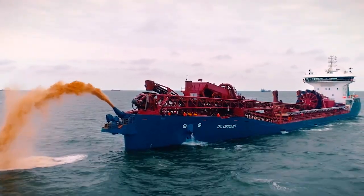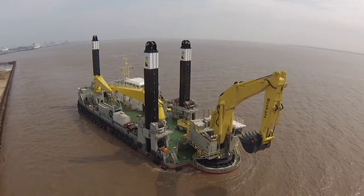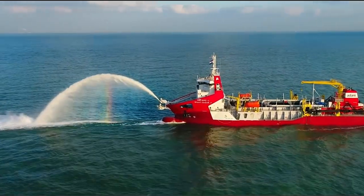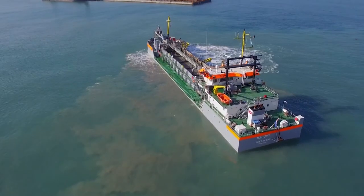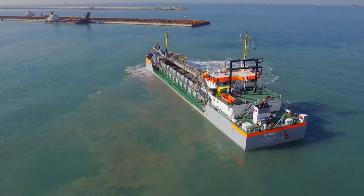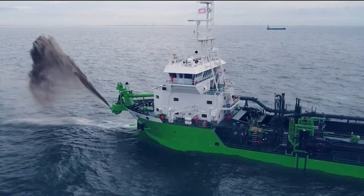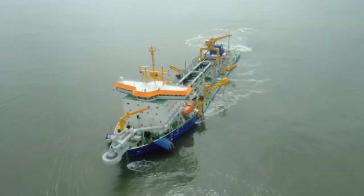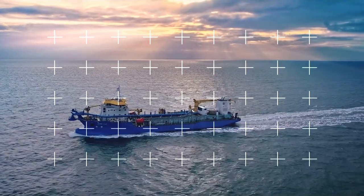Dredging in deep water requires specially designed ships that are used to excavate and transport sand, silt, and dirt from the sea floor. There are a ton of different purposes behind dredging, all of which depend on the type of material taken from the sea floor. Today we are going to be taking a look at 10 of the most amazing dredgers in the world.